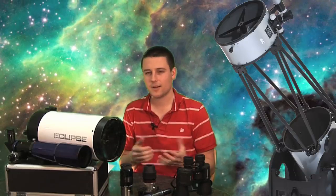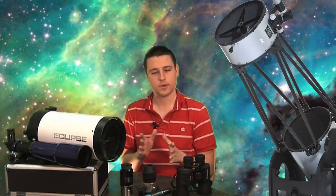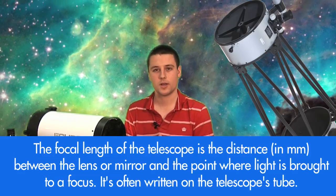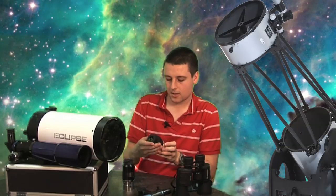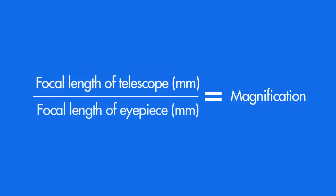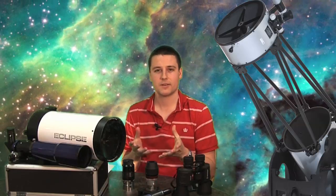Magnification is essentially the number of times a telescope enlarges the naked eye view of an object — so it could be the moon or Jupiter. You work out the magnification by knowing two things: the focal length of the telescope you're using, and the focal length of the eyepiece. The focal length of the eyepiece is usually inscribed on it — this one here is a 30mm eyepiece, and this one is a 13mm eyepiece. You simply divide the telescope's focal length by the focal length of the eyepiece. So if you're using a 2000mm focal length telescope with a 20mm eyepiece, you'd have a magnification of 100 times.